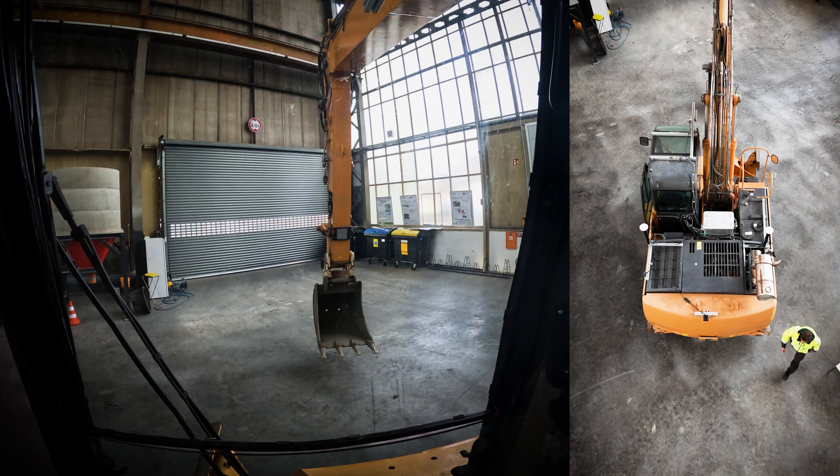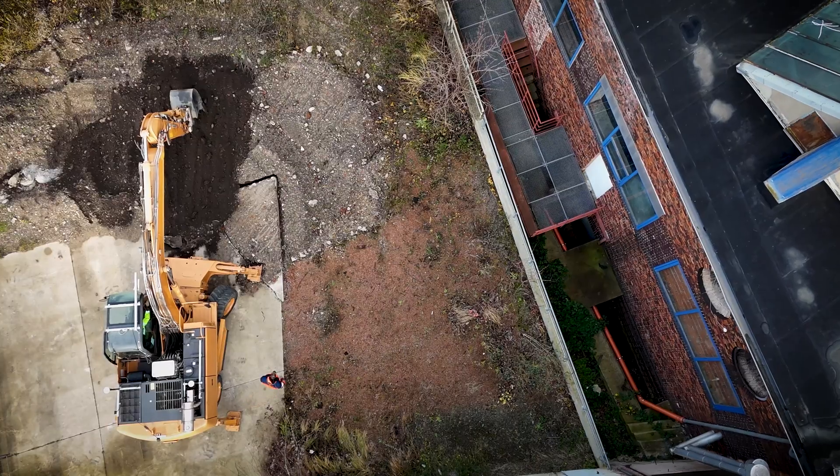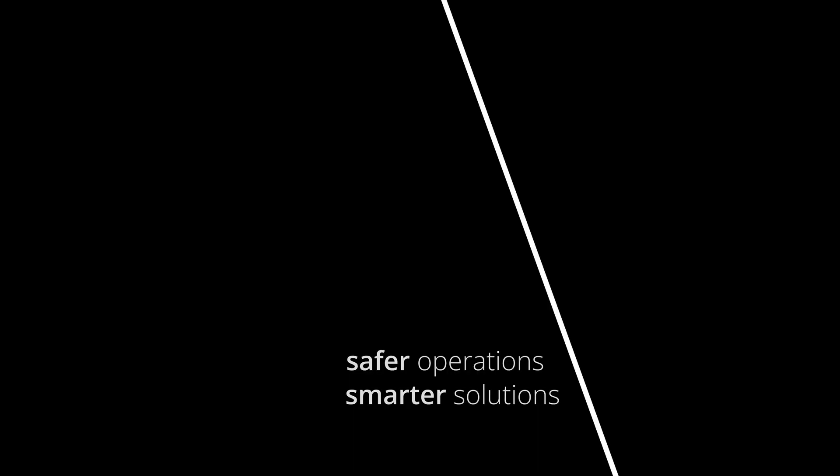AI-powered cameras monitor the machine's danger zone, and an LED light strip gives the operator clear, intuitive feedback on direction and risk. No need for extra displays or disruptive warning sounds. The future of construction machinery is here, and it's designed with the operator in mind.